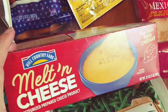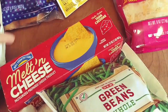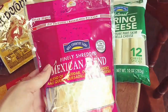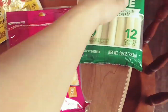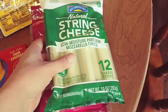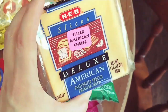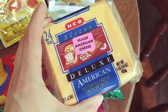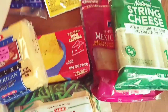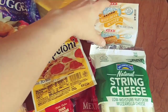Some H-E-B brand Velveeta. Some Mexican blend cheese and string cheese. And this is my favorite American cheese — I don't know why, it's just the best. Some pepperoni and some butter.